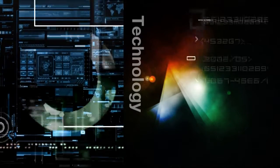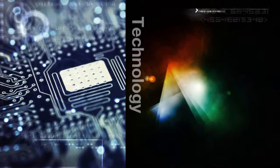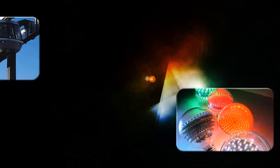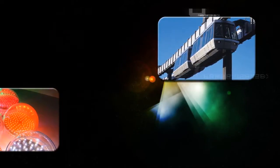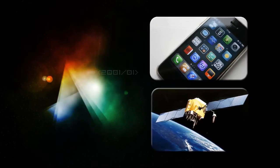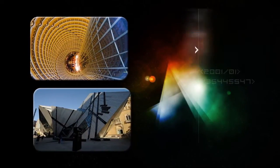Technology has significantly affected human life for a long time. The human use of technology began with the conversion of natural resources into simple tools, such as energy, communication, and transportation, including the construction technology developed to respond to basic human needs.